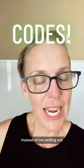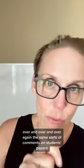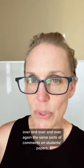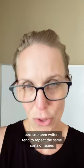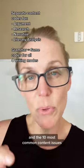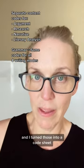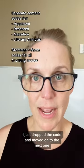And the hack? Codes. Instead of writing out the same sorts of comments on students' papers over and over again — because teen writers tend to repeat the same sorts of issues — I typed up my 10 most common grammar issues and 10 most common content issues and turned those into a code sheet. Instead of writing everything out, I just dropped the code and moved on.